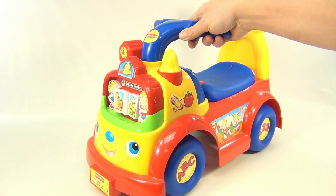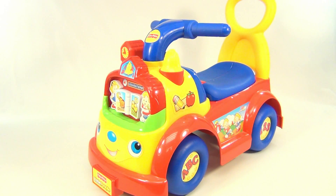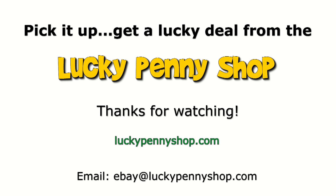It's the Fisher-Price Little People Truck. Thanks for watching our eBay product video, and always remember: if you see a lucky penny, pick it up!